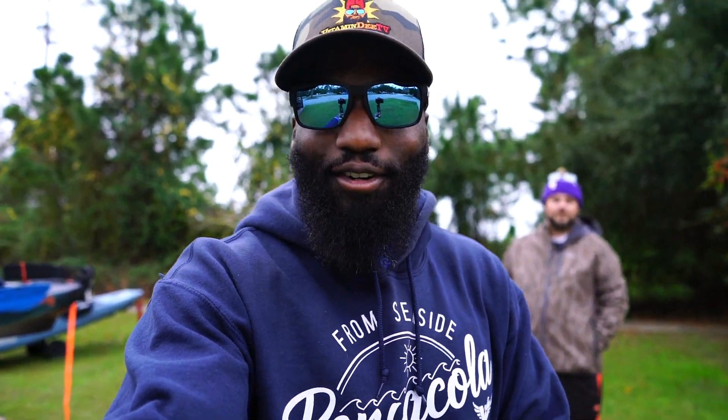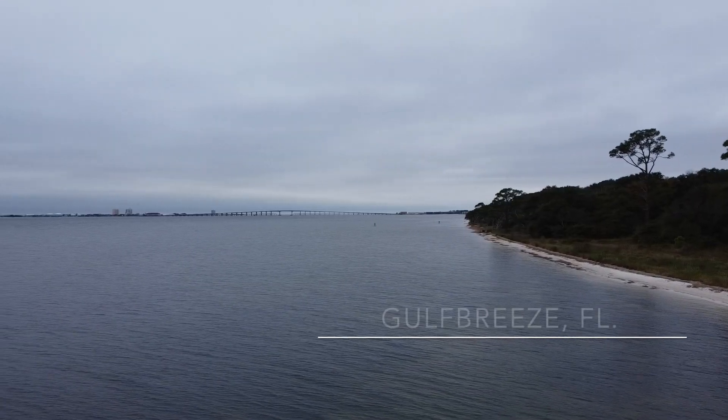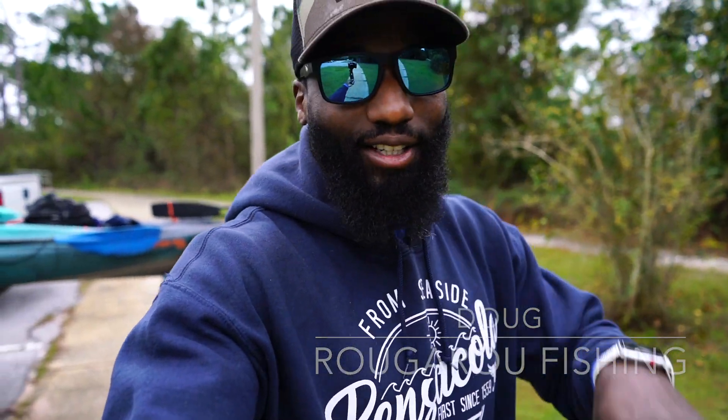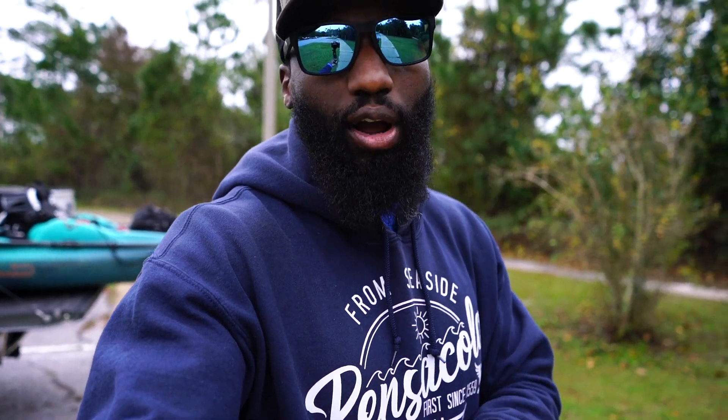What is up guys and thanks for tuning in to Vitamin D TV. I'm Vitamin D and today we're going to be fishing the ICW — the Intracoastal Waterway. I got my man Doug with me from Rougarou Fishing and we're going to be taking the kayaks out. We're going to be on some hot drops today, putting in here in the ICW to see if we can get on some redfish or speckled trout — mainly targeting speckled trout, the big ones. Doug's got the tips and tricks, so grab a seat, something to drink, and let's go fishing.